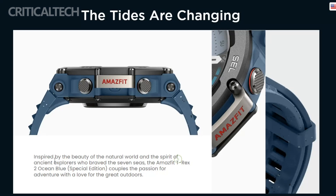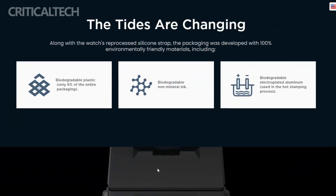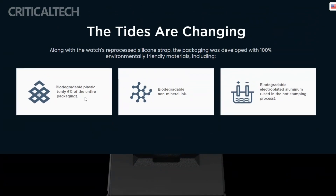In addition to its visually stunning appearance, the Amazfit TRX-2 Ocean Blue Limited Edition demonstrates Yuami's commitment to sustainability. The strap and packaging of the watch are meticulously developed using 100% environmentally friendly materials.